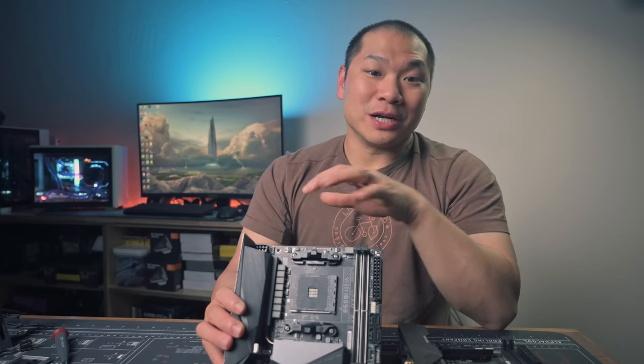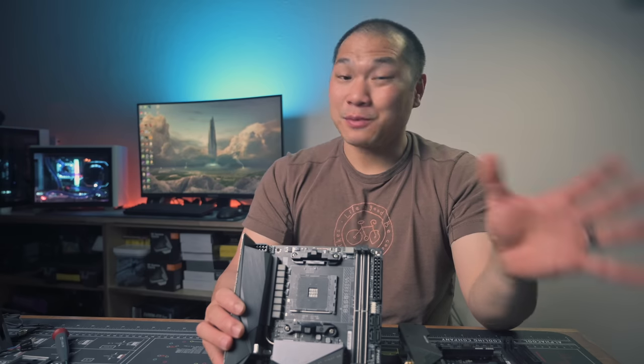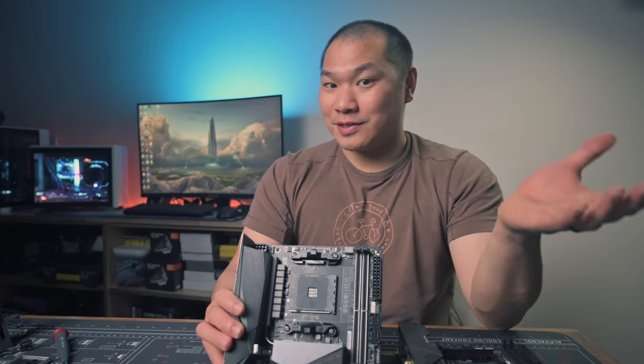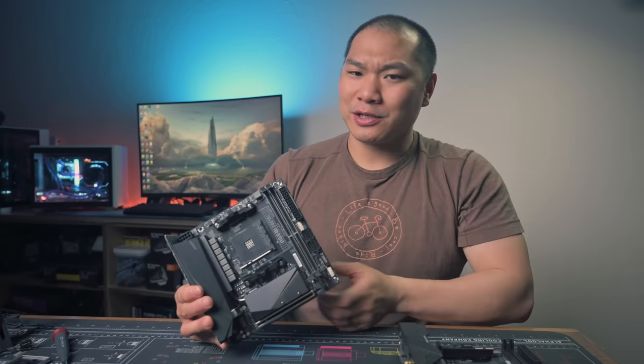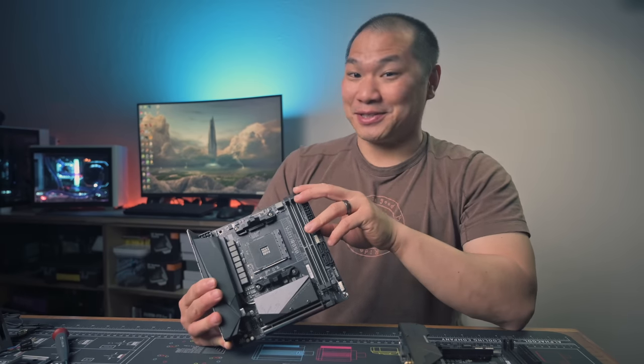To a lot of us, the B stands for budget in motherboard series like B450 and B550, but supposedly the B actually stands for business. I think it's a somewhat entertaining prospect. These are self-proclaimed gaming motherboards, and unless your job has you playing solitaire all day, do you really need this for business?